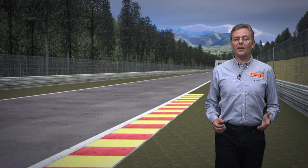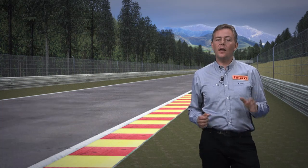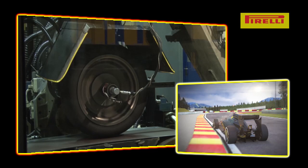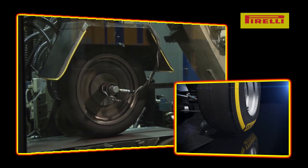On top of these standard tests, which simulate the behavior of the tire in a straight line, there are other tests to simulate the behavior of the tire while cornering. In order to achieve this, the tire is steered by a machine at very high slip angles.